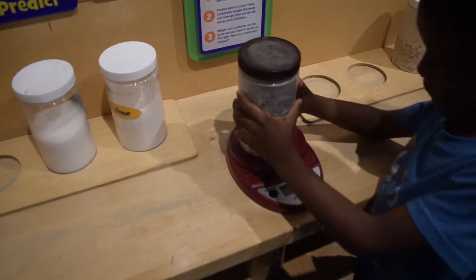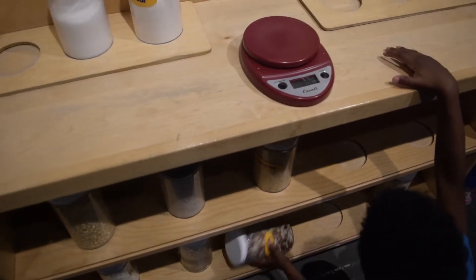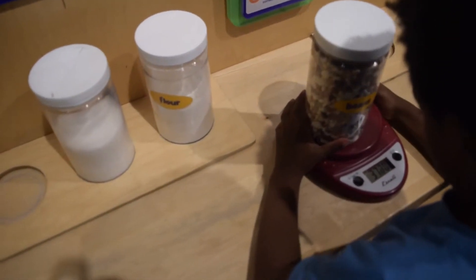What about beans? You want to weigh? Oh, sunflower seeds. 12.25. And beans? Yeah. Let's weigh the beans. I bet that's going to be the biggest.